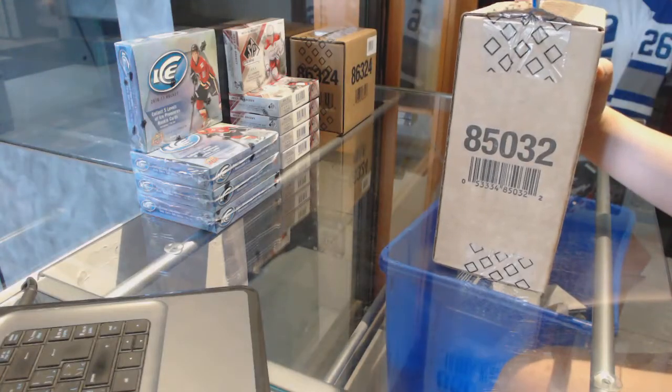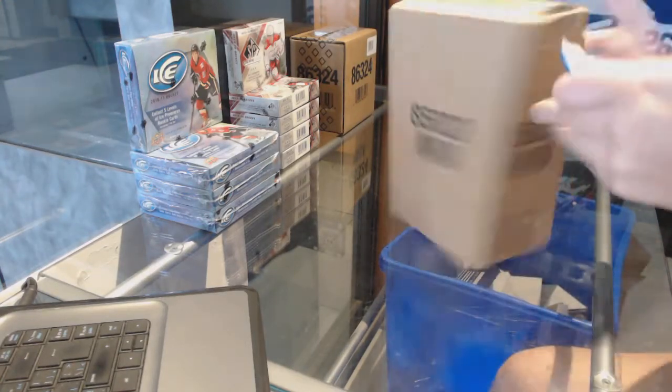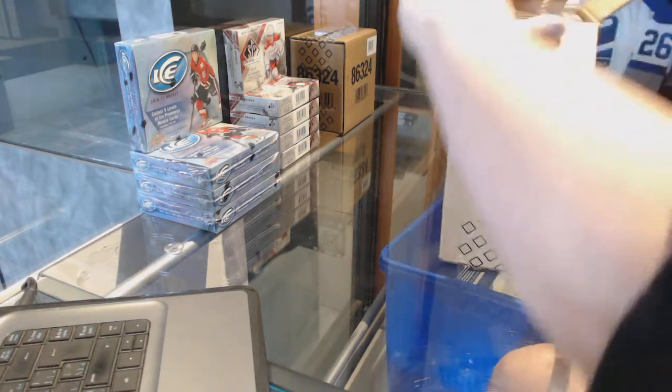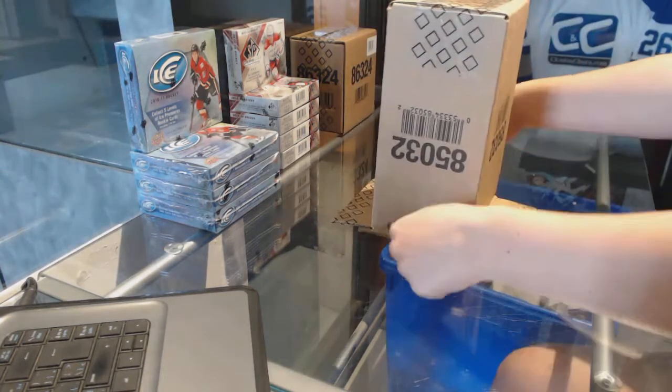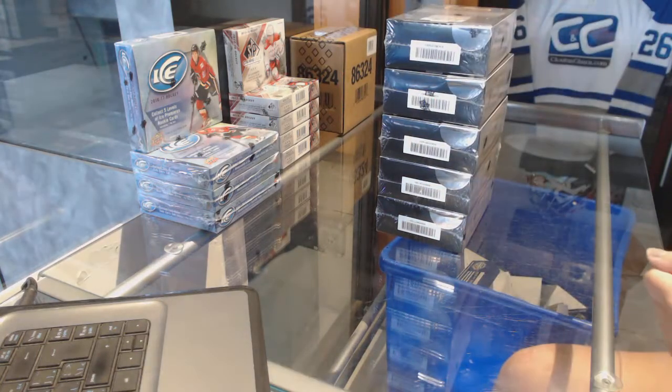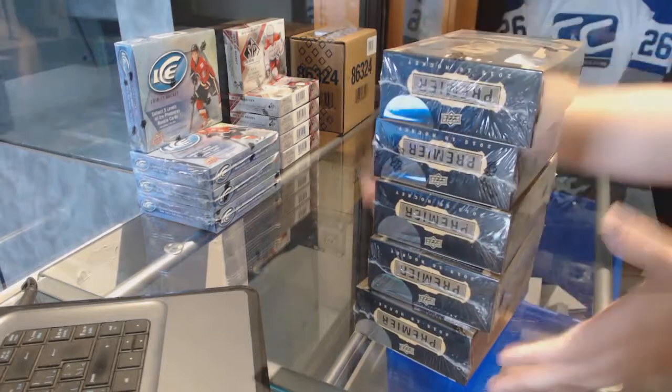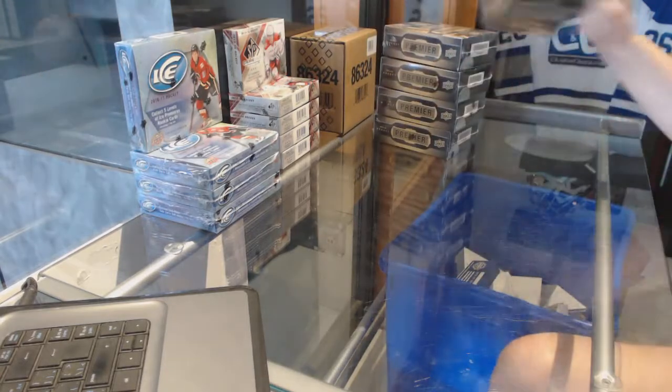Starting off the Instagram Break 7503, we've got the 2015-16 Upper Deck Premier 5 Box Case Break. Best of luck everybody!